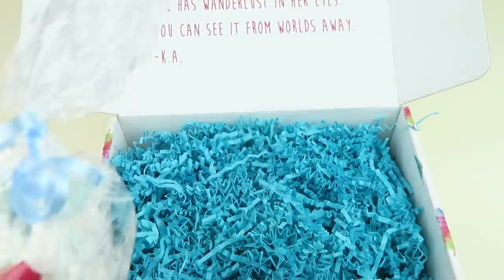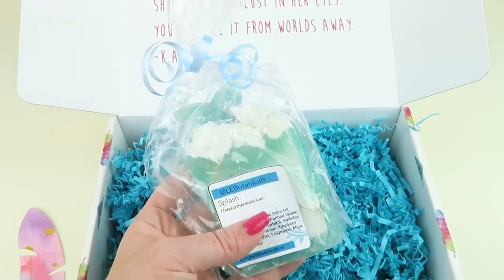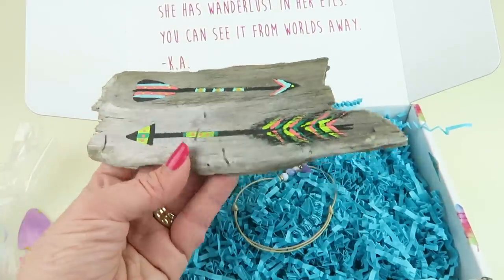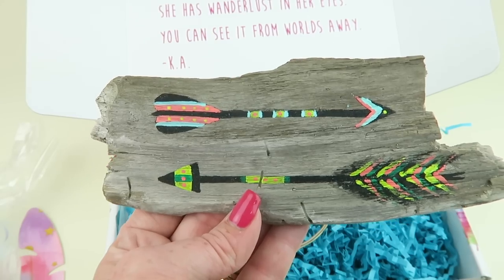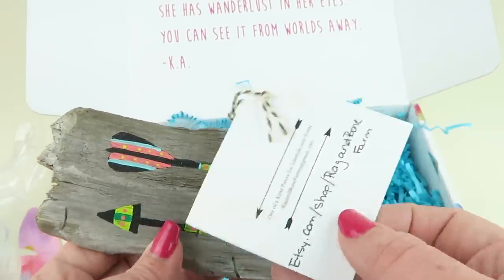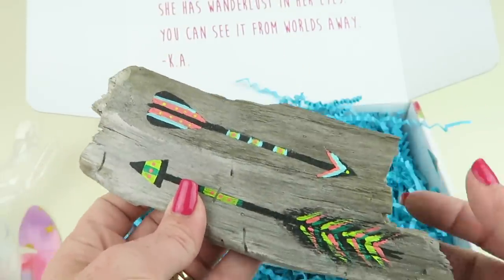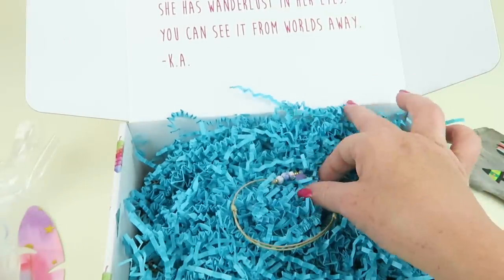This is a little wall hanging — the hand-painted driftwood arrow by Rags and Bone Farm, retails for ten dollars. There are two arrows going in either direction, so it can be a symbol of whatever direction you choose to go in your life. They have a little Etsy shop, so check out the written review for a link to their store.